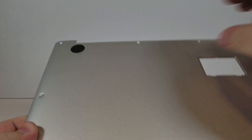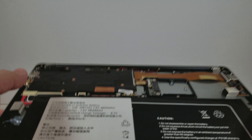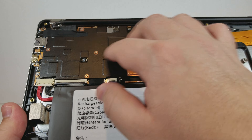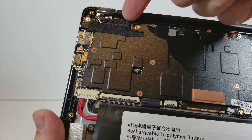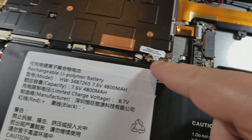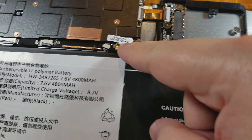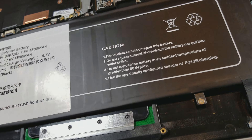This area right here gets slightly warm, but not hot by any stretch of the imagination. This large passive heat sink works very, very well. We can see the connector for the monitor and the hinges here — pretty sturdy hinges. We also have the pigtail leads for the 2.4 and 5GHz Wi-Fi, which travel all along here, go up into the monitor casing and radiate outward — a standard approach and very good to see.